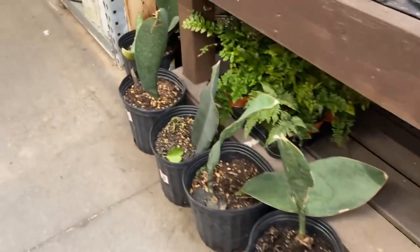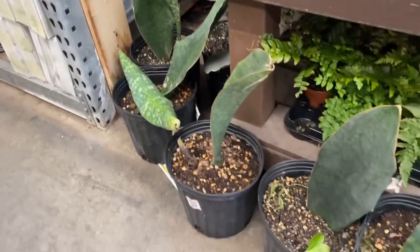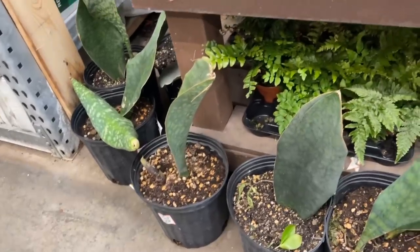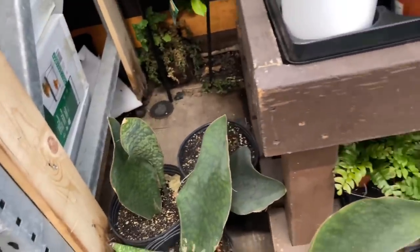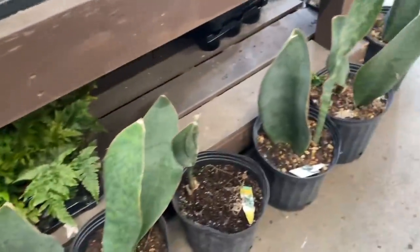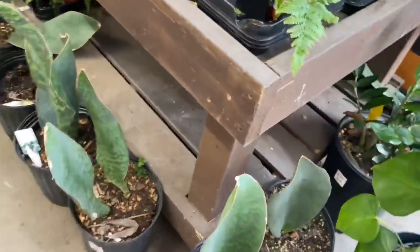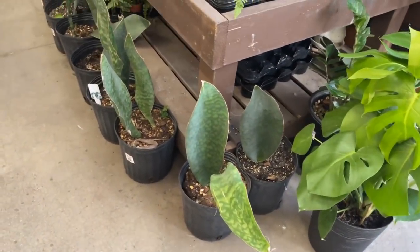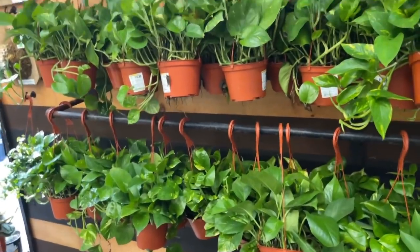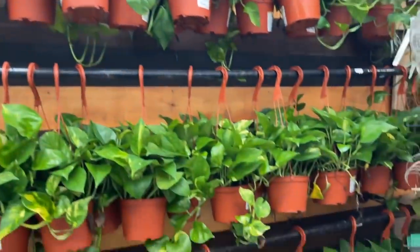Some whale fin sansevierias! The hype around these really has died down a lot. When I first started getting into houseplants these were highly coveted — and here they are at Home Depot for $69.98. All the golden pothos you could ever want — these are all $12.98.